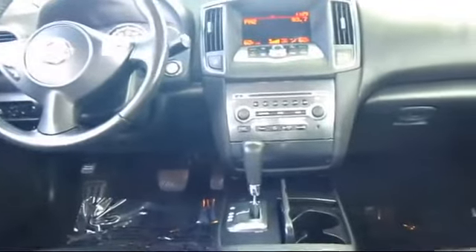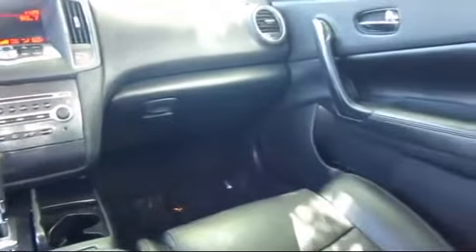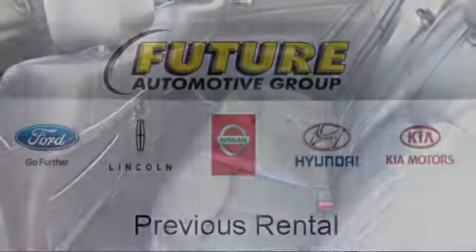Additional benefits include emergency roadside assistance, towing assistance, rental car reimbursement, and more. The Future Automotive Group has more Nissan certified pre-owned vehicles than anyone in Northern California, so come take a test drive today.